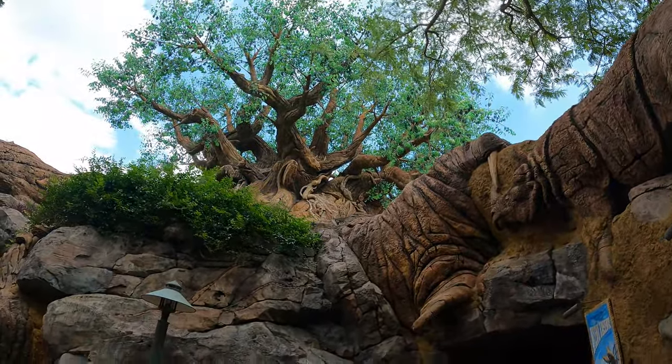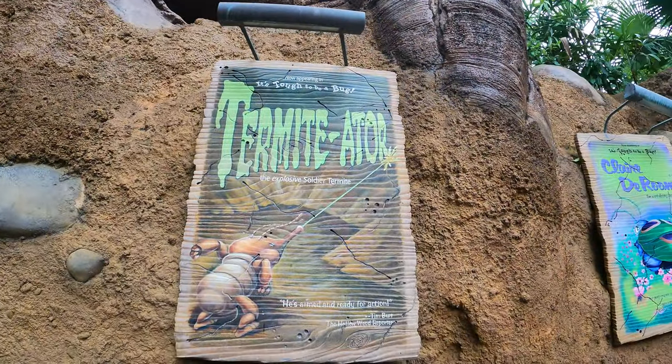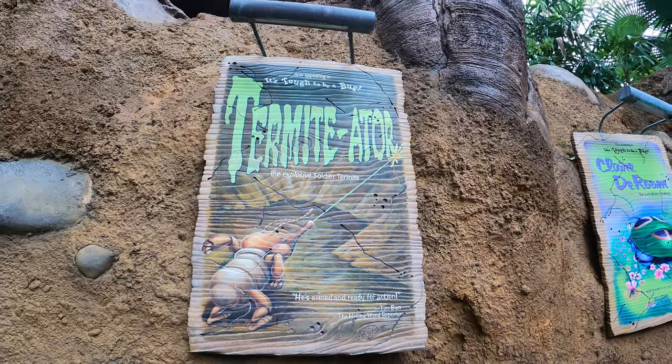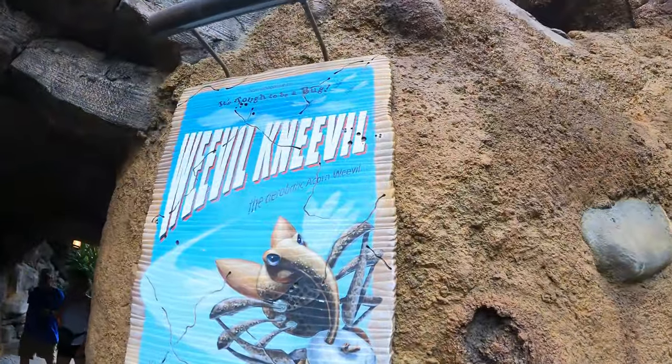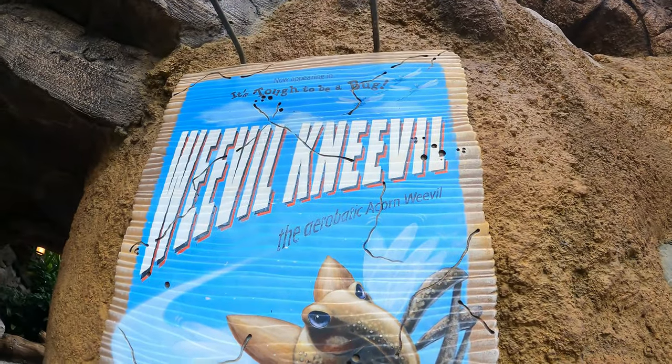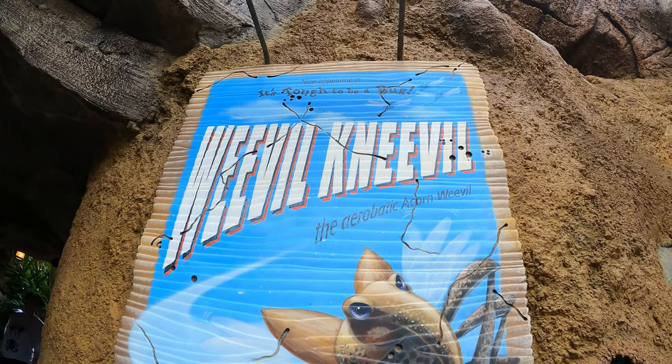But what we're gonna do today is we're gonna take a look at some of the posters you can find here — mainly due to the fact that I'm pretty sure these will be disappearing once we get the brand new Zootopia attraction replacing It's Tough to Be a Bug. So these are gonna be all of the different posters found here at the Tree of Life theater.